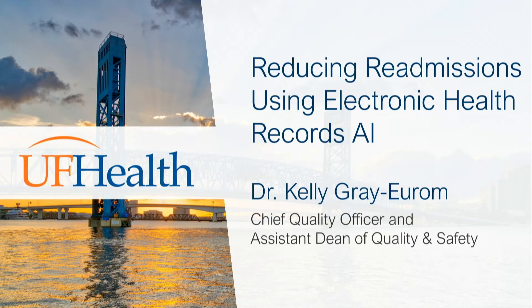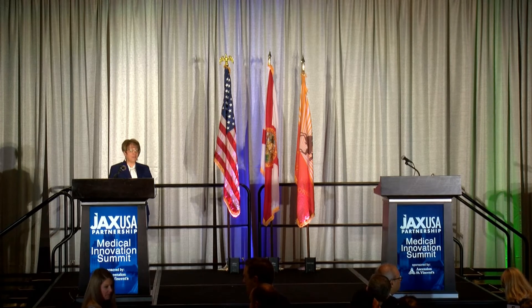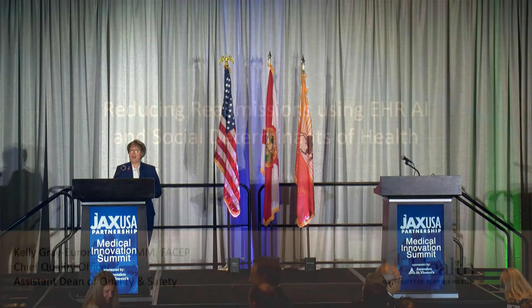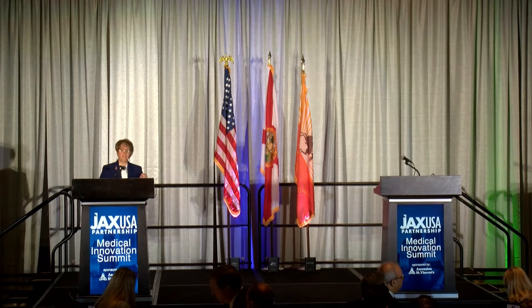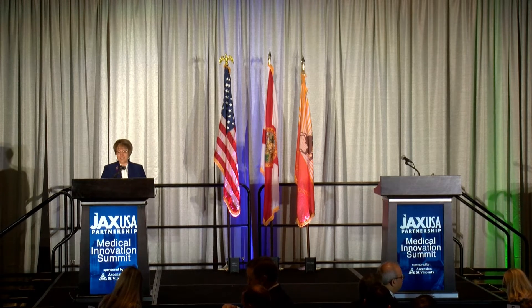Dr. Kelly Gray-Eurom of UF Health Jacksonville. Good morning and thank you all very much for being here. Dr. Haley is near and dear to all of our hearts at UF Health Jacksonville, and I think he would be incredibly excited to see the number of people in this room and the topics that we're discussing this morning.